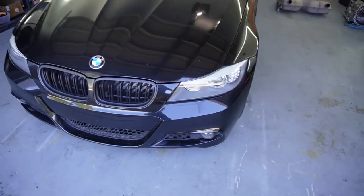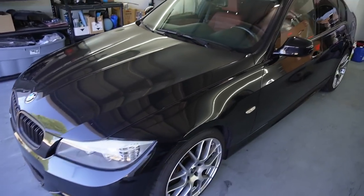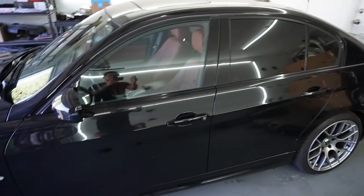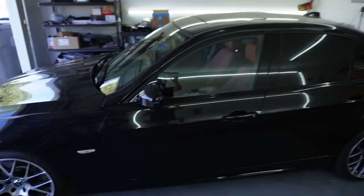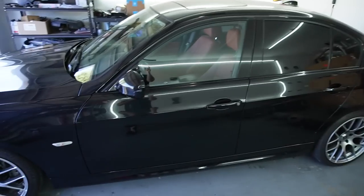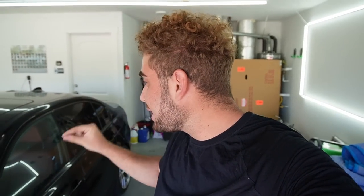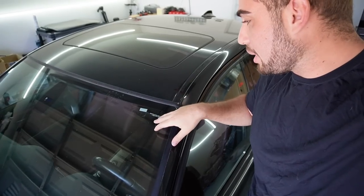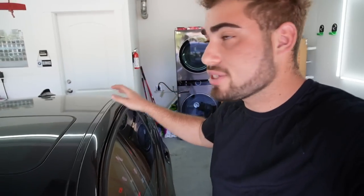So as you guys can see, what we have here is a 2011 335i N55 M Sport package from the factory with red leather interior from the factory. And the good news doesn't actually end there — this bad boy was serviced at BMW, has BMW stickers from the front and back from BMW San Francisco, and it only has 57,000 miles.